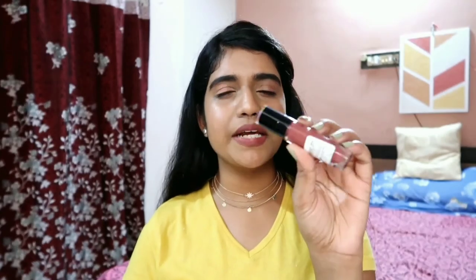The last product is the Wet n Wild lipstick in the shade Gimme Mocha. I really love this lip shade — it's a very lightweight lipstick and it sits very naturally on my lips. I already got the second one, which speaks for itself. The only thing I don't like is that it can be a little sticky sometimes, but other than that, I really love this lipstick.